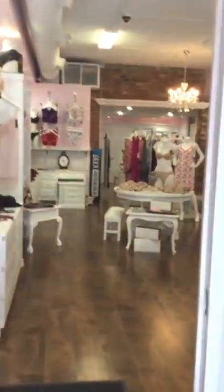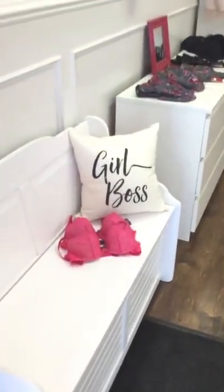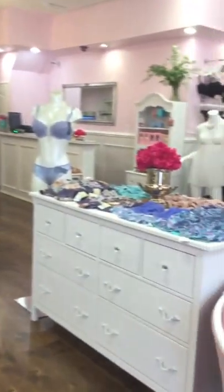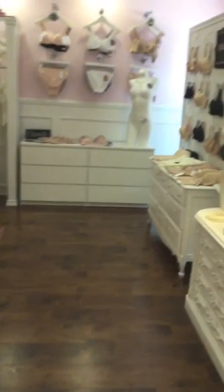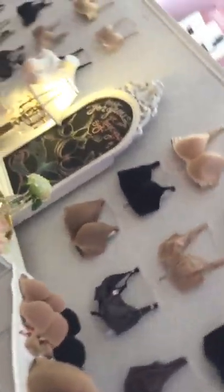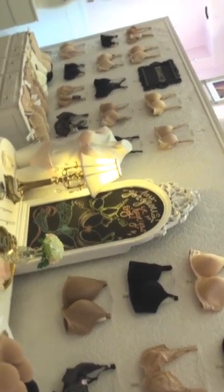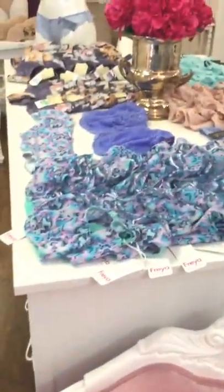Welcome to our store! We have a beautiful selection of everyday basics for your full wardrobe and daily bra needs — beautiful t-shirt bras. We'll go quickly over here to show you some fashion pieces as well.